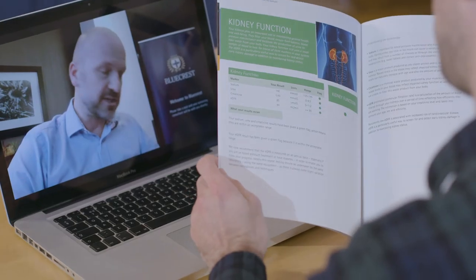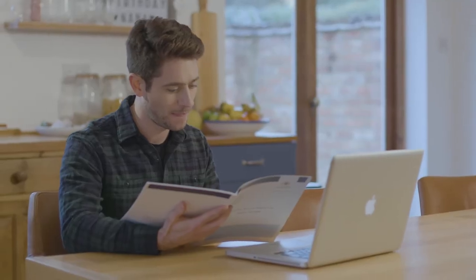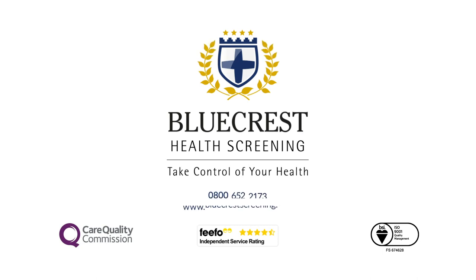What's more, our confidential annual GP helpline service gives you access to a team of experienced GPs who are on hand to discuss any health queries you have. For an affordable, comprehensive and convenient health check, contact BlueCrest now.